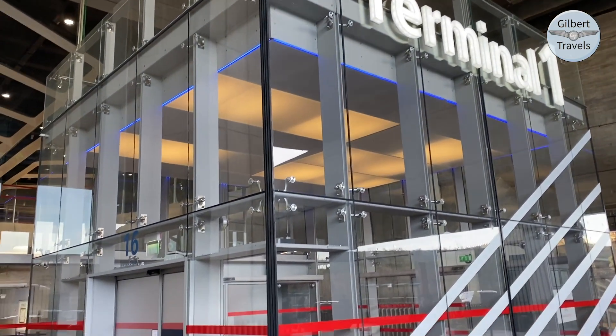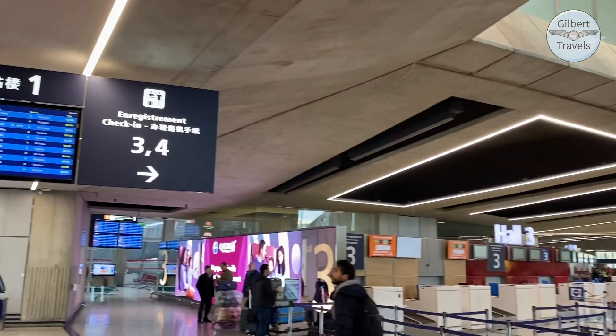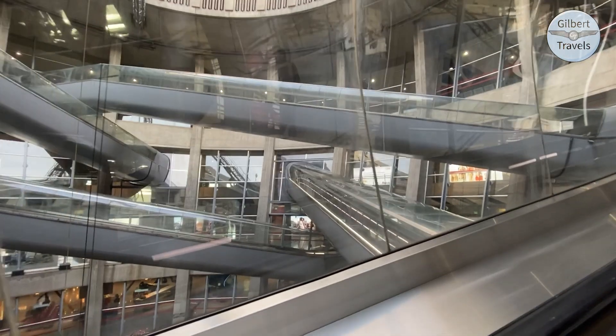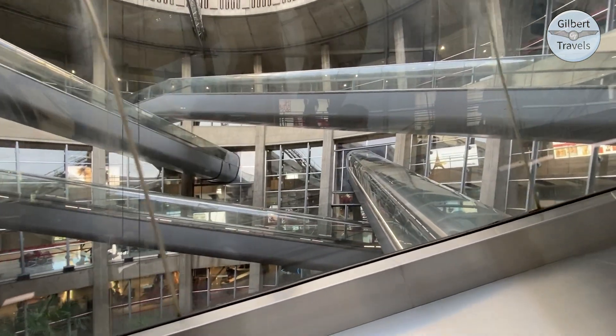When you fly Norwegian Economy, even if you only have carry-on bags, you do need to stand in line to have your bags weighed, measured, and tagged to make sure they conform to the strict guidelines Norwegian provides. We ended up making it to the gate just before boarding by the time we got through the bag line, so be aware this does take some time.